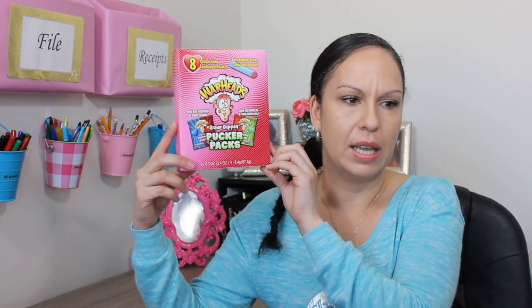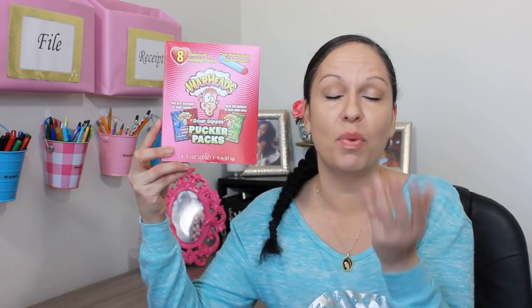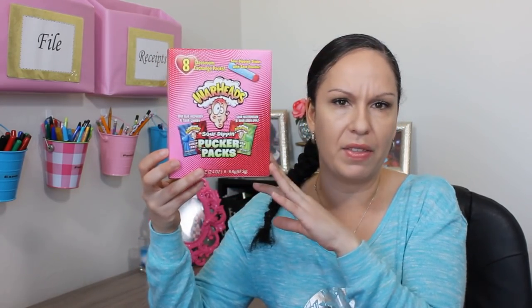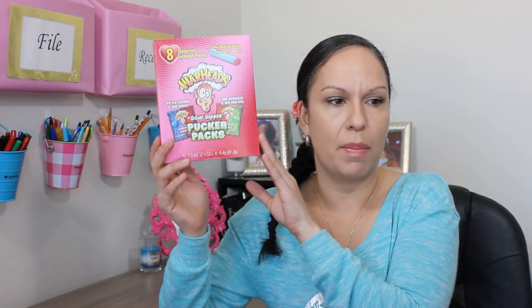Another find is the Warheads Sour Dipping Sticks — eight classroom exchange packs with sour powder. My girls love both warheads and dipping sticks, so this combines both into one. I got each girl her own box. It comes eight to a pack, which isn't enough for a whole classroom, and some kids can't have sour candy, so this is specifically for my daughters.